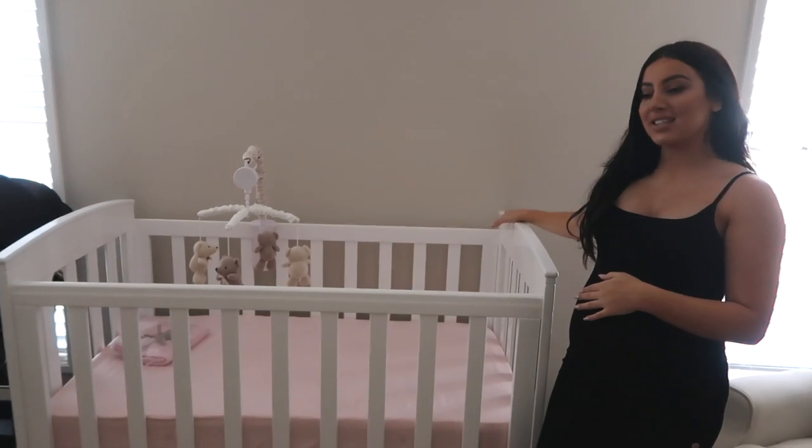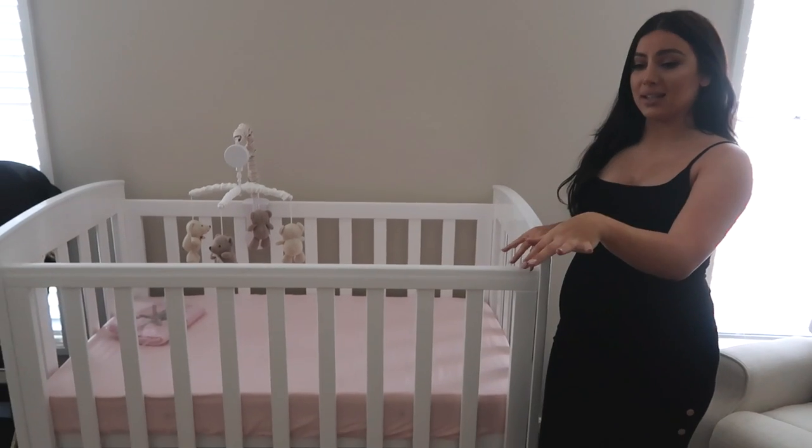Her room is definitely more neutral in tone — the walls are a light nude coffee colour, the carpet is a soft brown, with touches of pink. We threw in a little bit of grey so the room has different colour touches. The little bears will sit on the chair, which I'm obsessed with — it's also from Bebe Care via C&P Baby.